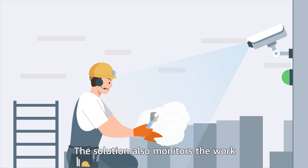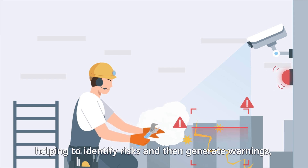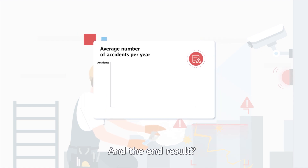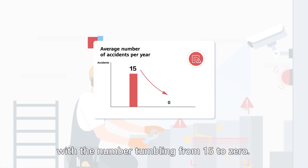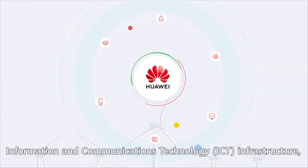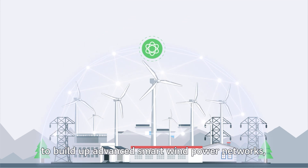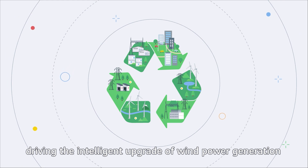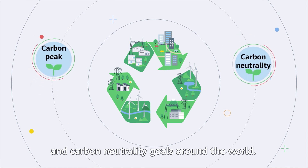The solution also monitors the work of inspection staff in real-time, helping to identify risks and generate warnings to ensure worksite safety. The end result: a drastic reduction in accidents each year, with the number tumbling from 15 to 0. As a global player providing ICT infrastructure, Huawei will continue to innovate together with its industry partners to build advanced smart wind power networks, driving the intelligent upgrade of wind power generation and playing a big role in achieving carbon peak and carbon neutrality goals around the world.